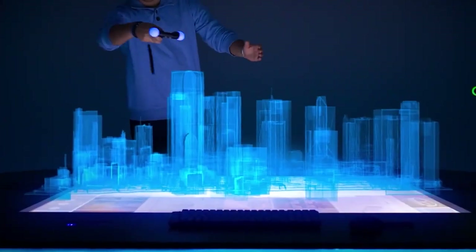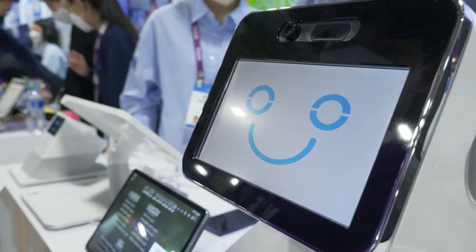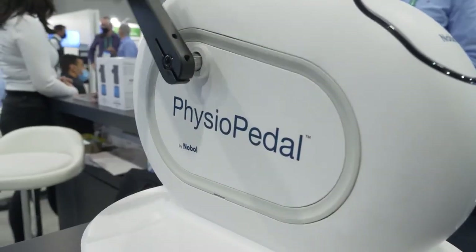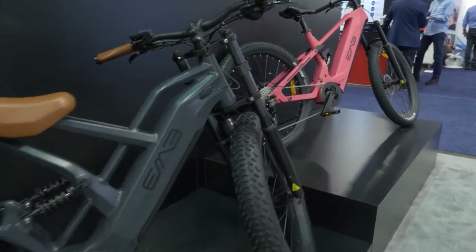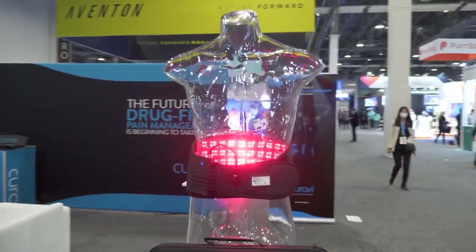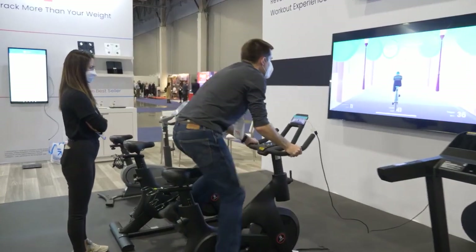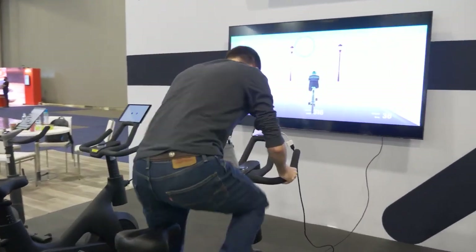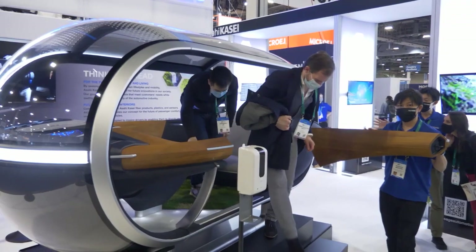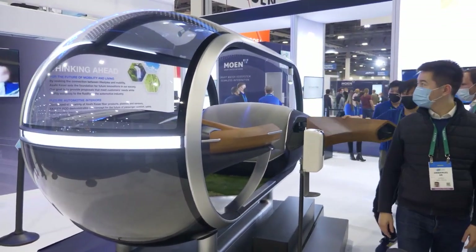We will be at CES again to witness the latest technologies in 2023, as we were this year, and we will share each one with you instantly. Stay tuned to be the first to know about all these innovations and impress your friends with interesting topics in your small talks. By becoming an IE Plus subscriber from our website, www.interestingengineering.com, you can also ensure that the news comes to you.